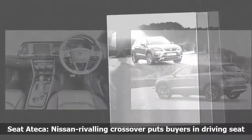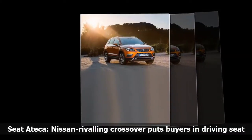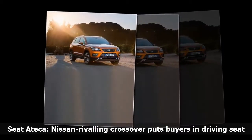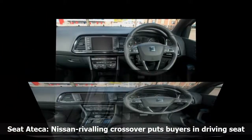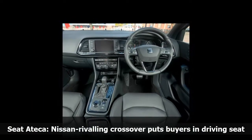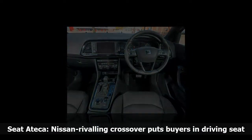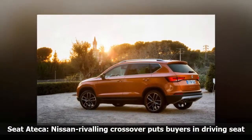In a nutshell, the Ateca is good-looking, roomy, laden with tons of kit, and is a delight to handle thanks to some nice engineering and the lower driving position than you'd find in key competitors like the Ford Kuga. The entry-level S trim is well-specced, including aircon, Media System Touch 5-inch touchscreen with USB and SD connectivity, leather steering wheel and gear knob, split-folding rear seats with recline function, 16-inch design alloy wheels, and LED daytime running lights.